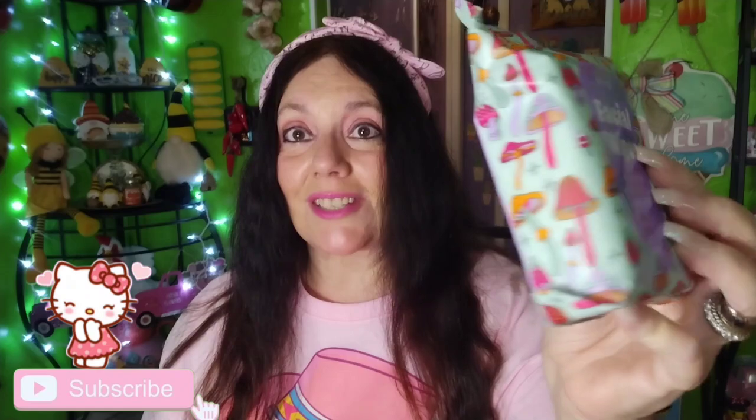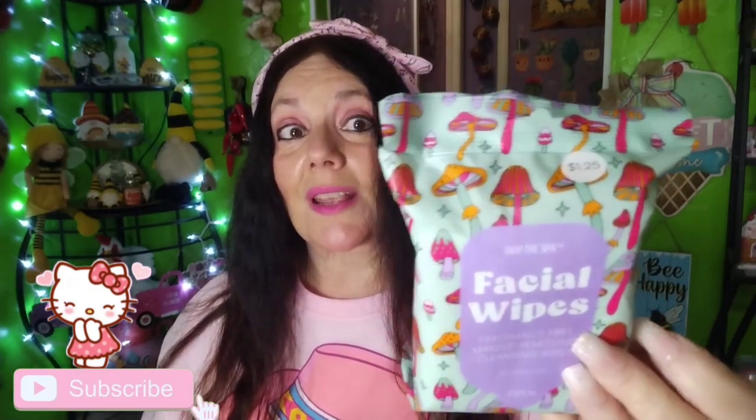I found these facial wipes. They were only $1.25 — Skip the Spa fragrance-free makeup-removing cleansing wipes. And they have mushrooms on them. So I bought those for Angela for her birthday because she loves mushrooms, guys. She loves mushroom earrings, mushroom shirts, mushroom decor. She just loves mushrooms. So I picked that up for her to send in her birthday box.